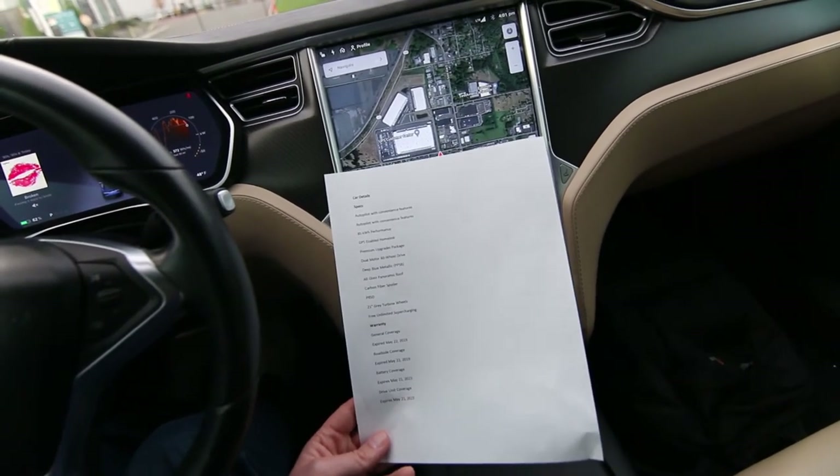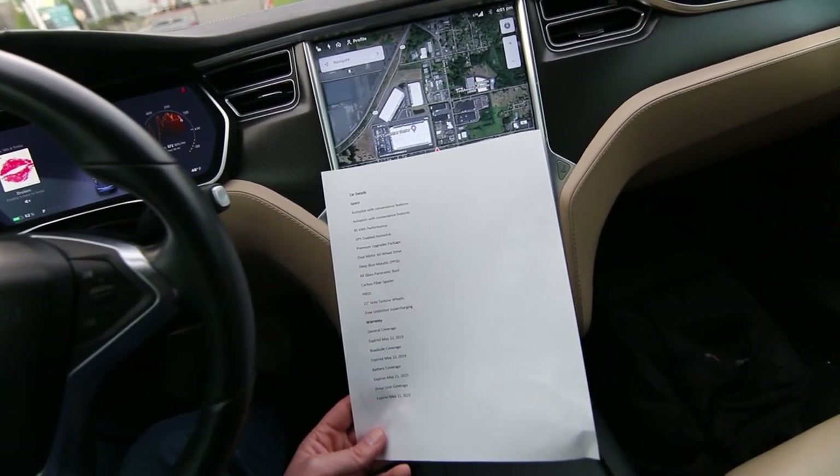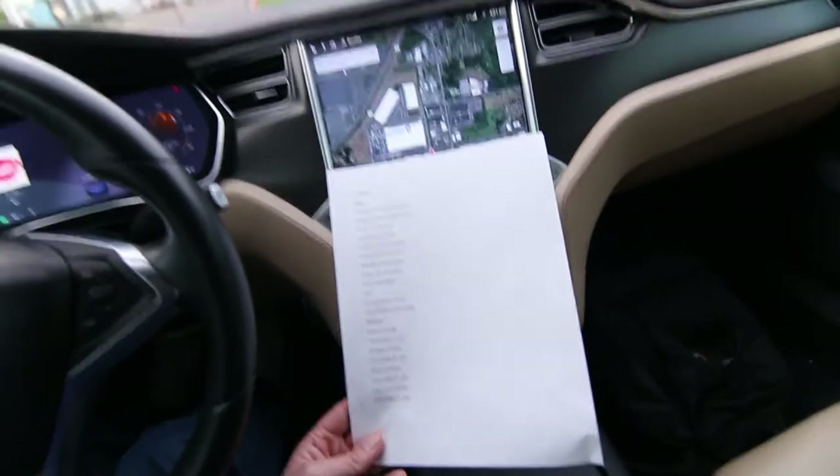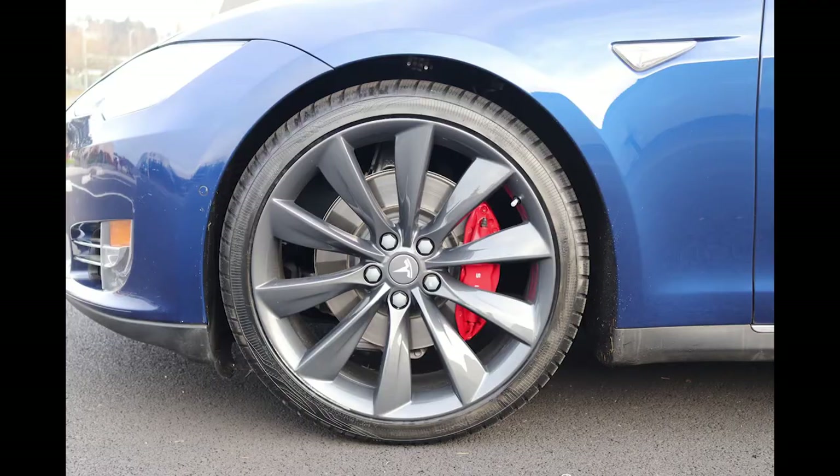Going back to this vehicle — 85 kilowatt-hour battery, performance spec. This has the premium upgrades package, deep blue metallic paint, all-glass Panoramic sunroof — very nice — and beautiful 21-inch gray turbine wheels.